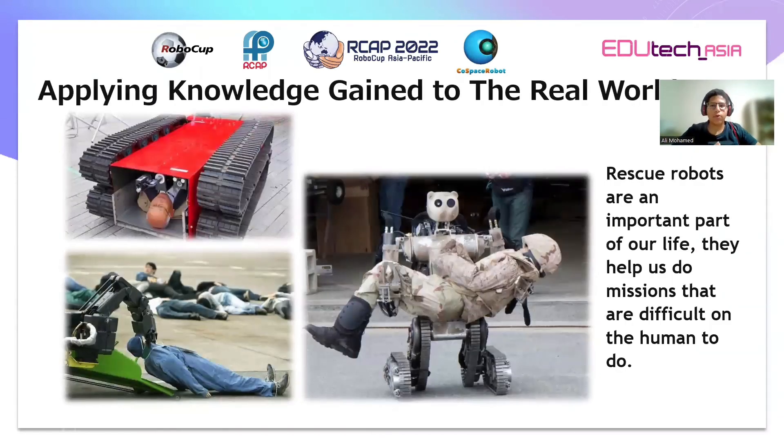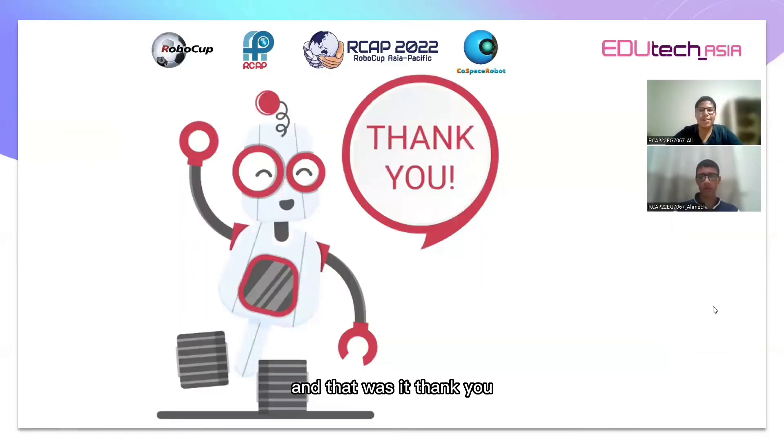Applying knowledge gained to the real world: Rescue robots are an important part of our life. They help us do missions that are difficult for a human being to do. And that was it. Thank you.